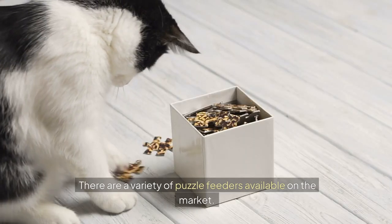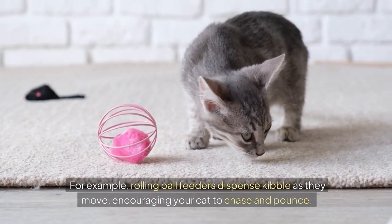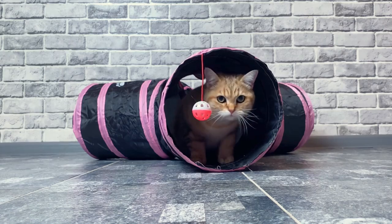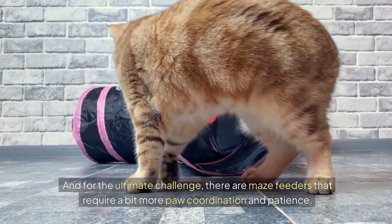There are a variety of puzzle feeders available on the market. For example, rolling ball feeders dispense kibble as they move, encouraging your cat to chase and pounce. Stationary feeders often have multiple compartments that make your cat work for their food. And for the ultimate challenge, there are maze feeders that require a bit more paw coordination and patience.